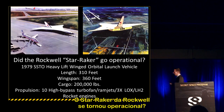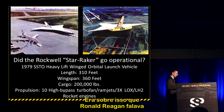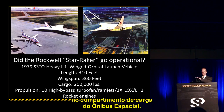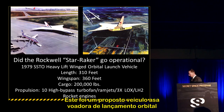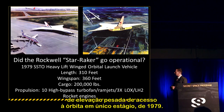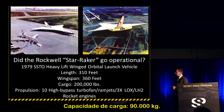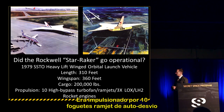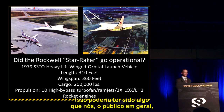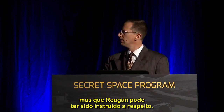Did the Rockwell Starraker go operational? Is this what Reagan was talking about when he mentioned orbiting 300 people? Obviously he wasn't talking about putting people in the cargo bay. This was a 1979 single-stage-to-orbit high-lift wing orbital launch vehicle, 310 feet in length, 360-foot wingspan, cargo capacity of 200,000 pounds, powered by 10 high-bypass turbofan ramjets and three liquid oxygen/liquid hydrogen rocket engines. Reagan may have actually been given a classified briefing on this.